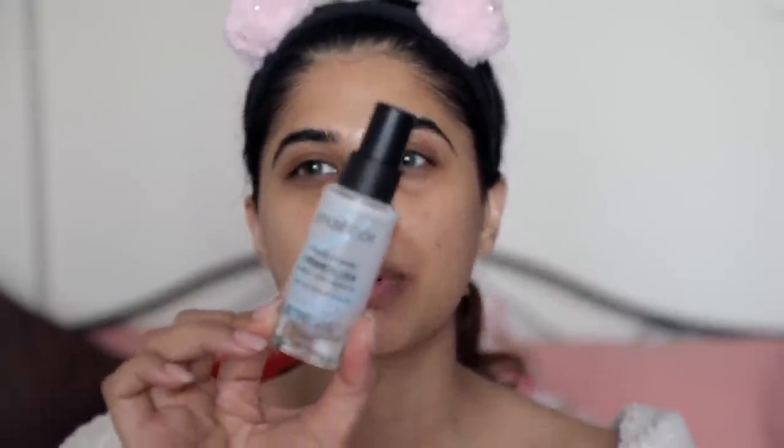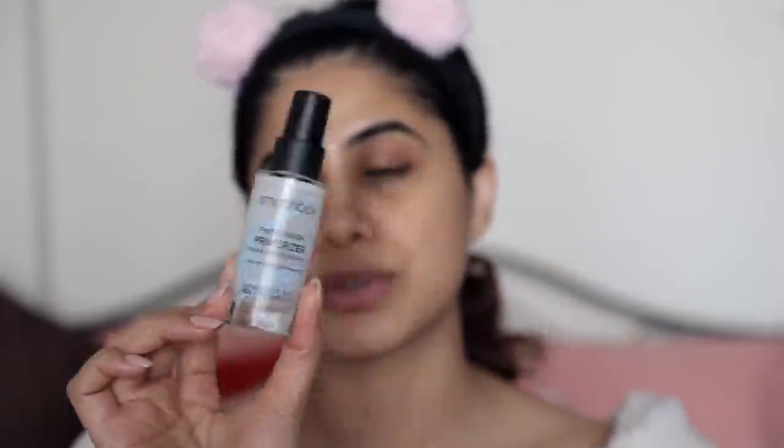The next product is the Smashbox Photo Finish Primerizer — this is a really great product. You need to have this if you have dry skin. It combats dryness and flakiness around the chin and sometimes the eyebrows. Look how much I've used — I've finished the entire bottle, it's that good. I'm definitely going to repurchase. It's slightly pricey but so worth the money. This is how I get a very glowy, dewy, beautiful base — I don't want a cakey matte skin.